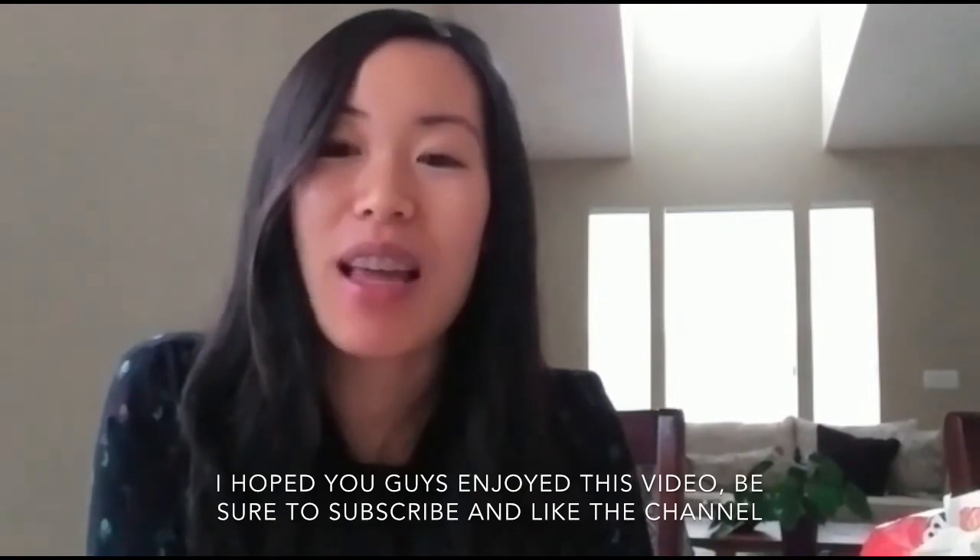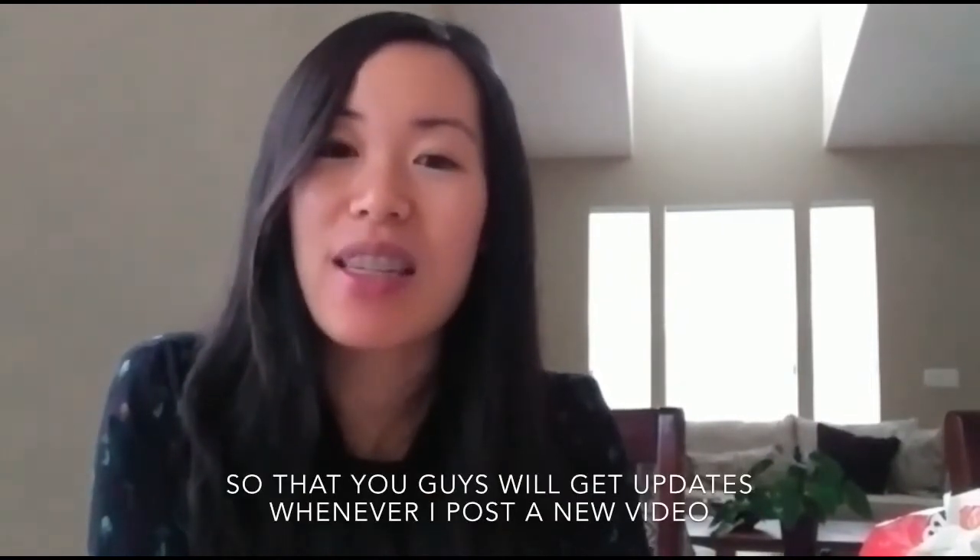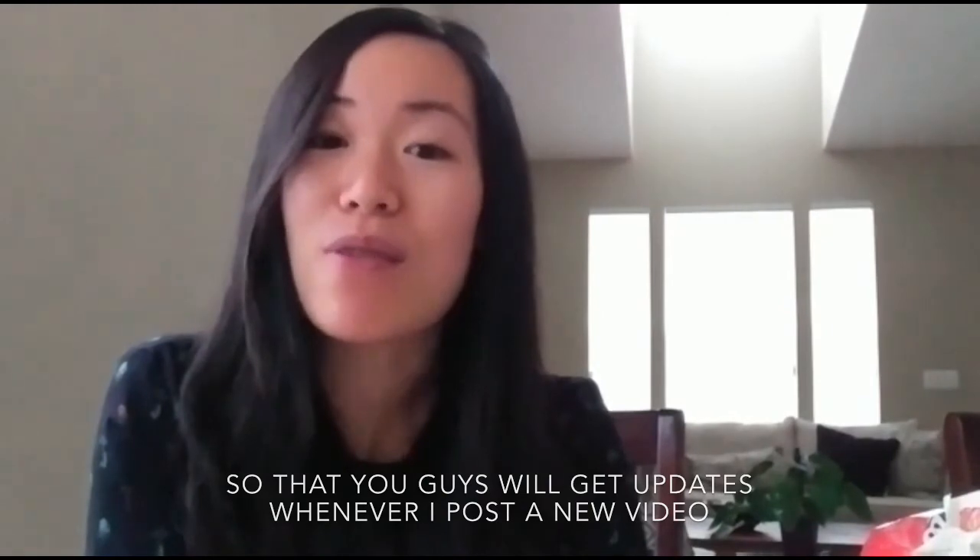Anyways, that's it for today! I hope you guys enjoyed this video. Be sure to subscribe and like the channel so that you guys can get updates whenever I post a new video. Thanks for tuning in, ciao!